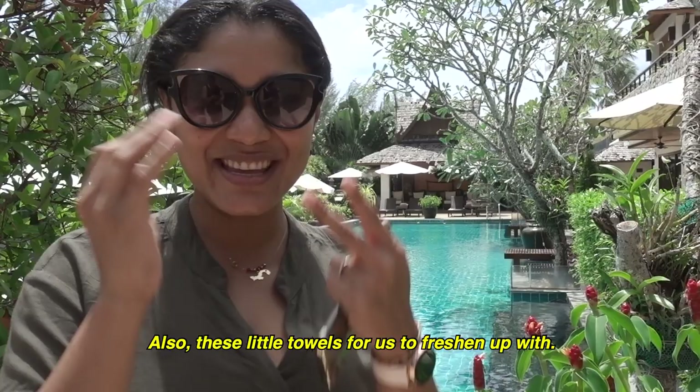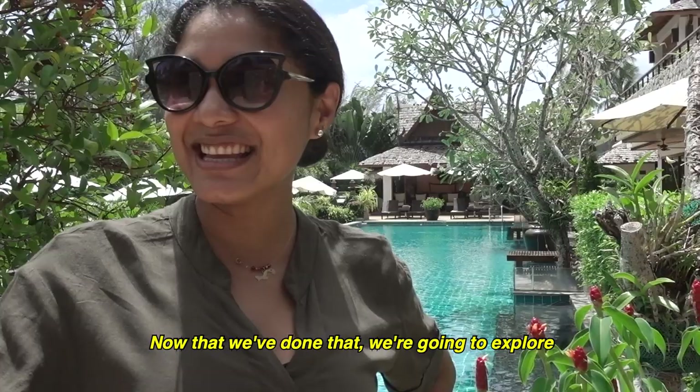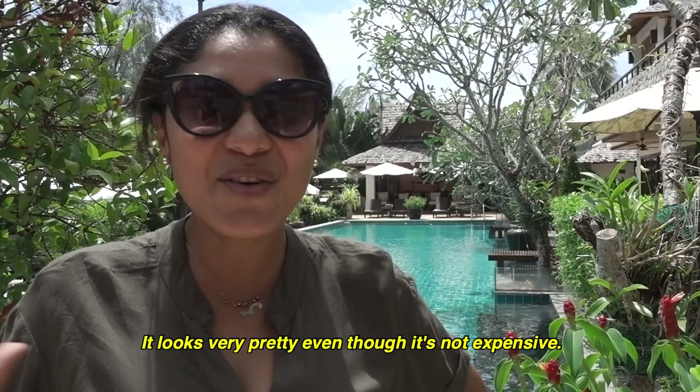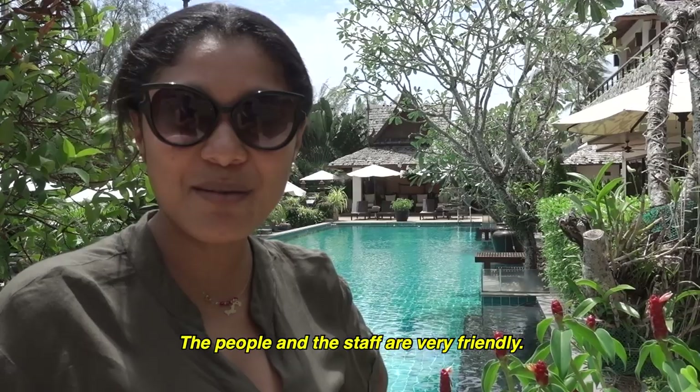Now we're going to see a little bit of how the hotel is — the common area, the pool. But my first impression is that it's a very luxurious place. It's very beautiful, and even though it's not expensive, it's really nice. The people are very friendly, and we're going to explore what else we see.